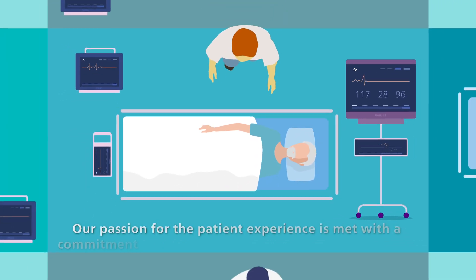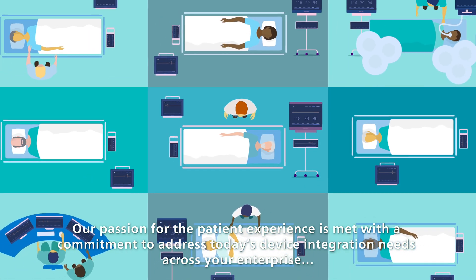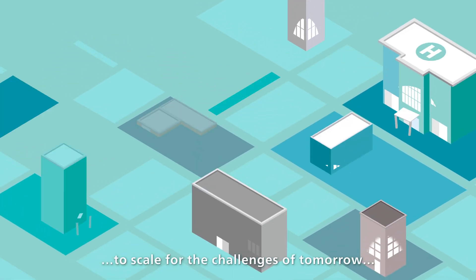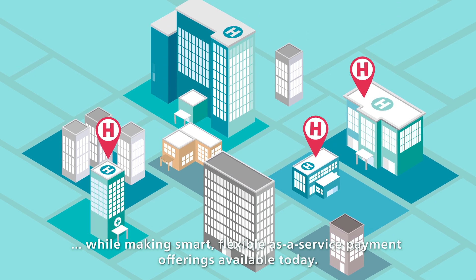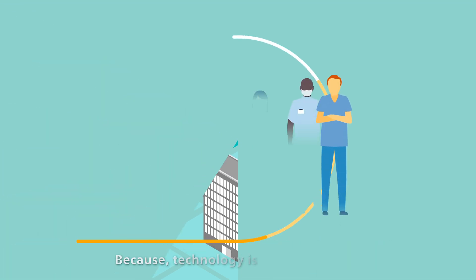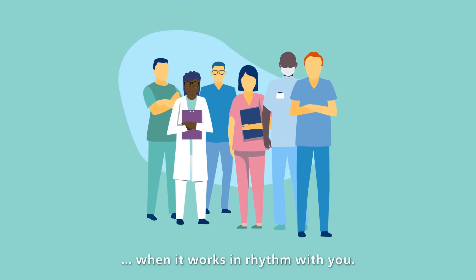Our passion for the patient experience is met with a commitment to address today's device integration needs across your enterprise, to scale for the challenges of tomorrow, while making smart, flexible, as-a-service payment offerings available today. Because technology is truly effective when it works in rhythm with you.